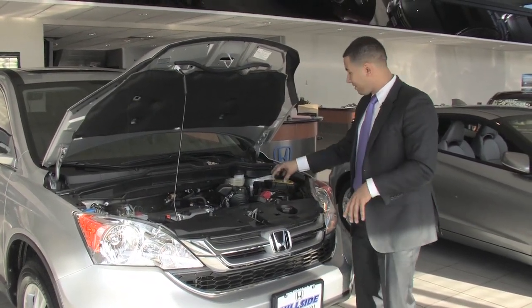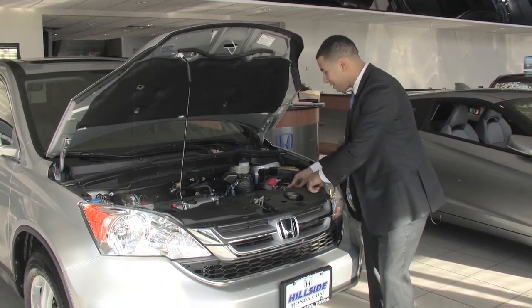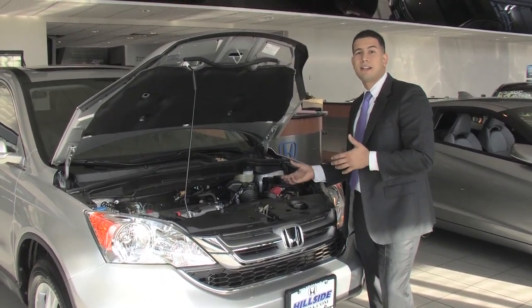Keeping with that maintenance-free theme, this is a maintenance-free battery. What's great about it is it actually has an indicator light right here — you can notice that when you're looking at it, it's going to let you know if it's okay or if a charge is necessary.